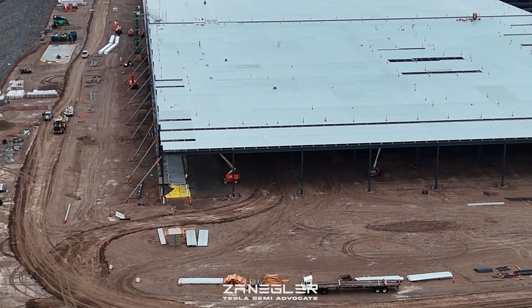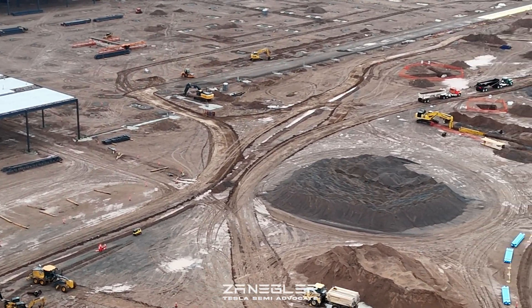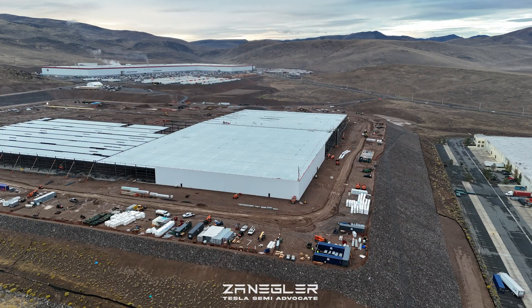This section of northern Nevada is at an elevation of 4,000 feet. So it's desert, but it's extremely cold — generally dry desert. But when it does rain, it can be what they call a gully washer.